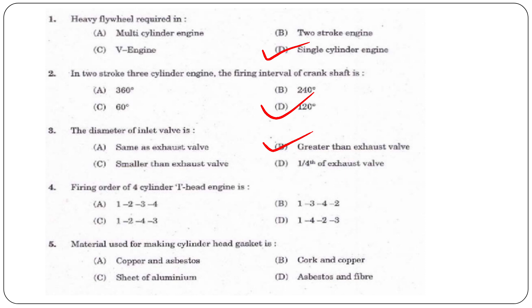The fourth question: What is the firing order of a four-cylinder I-head engine? For a four-cylinder engine, the firing order is 1, 3, 4, 2.